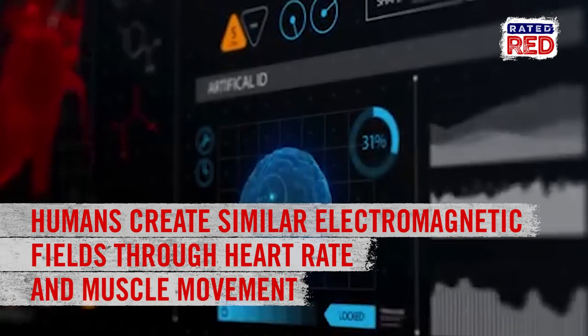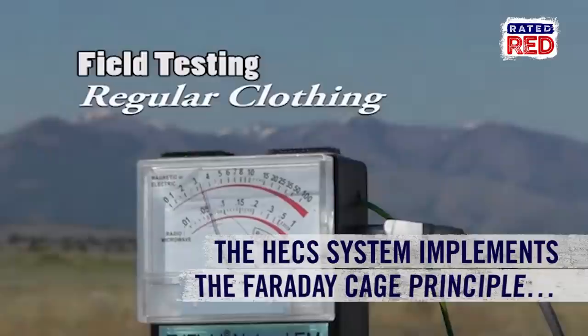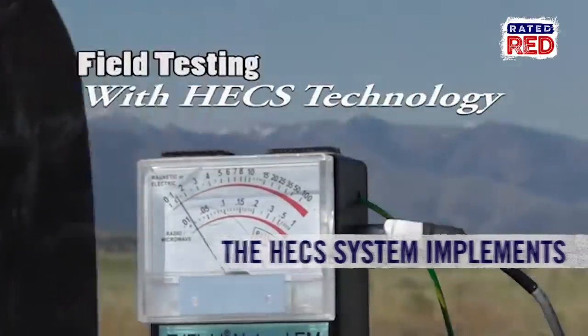Humans create similar electromagnetic fields through heart rate and muscle movement. The Hex system works by implementing the Faraday Cage Principle, which blocks the body's naturally occurring electrical energy.